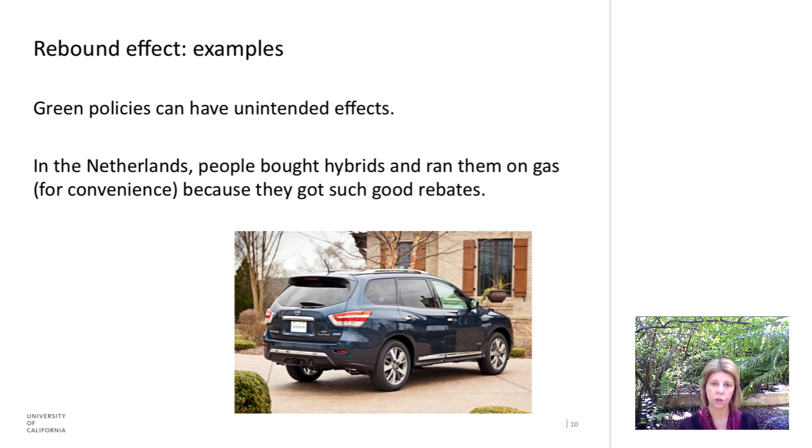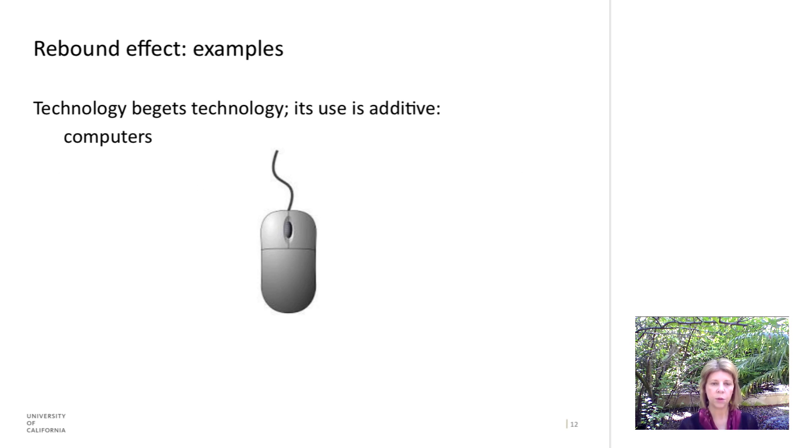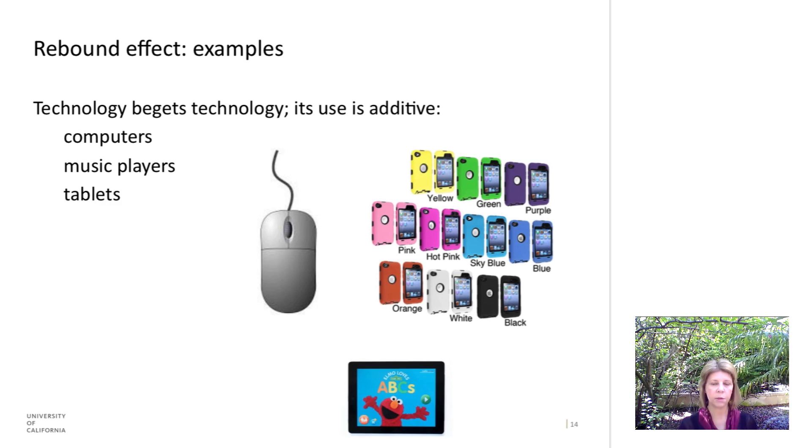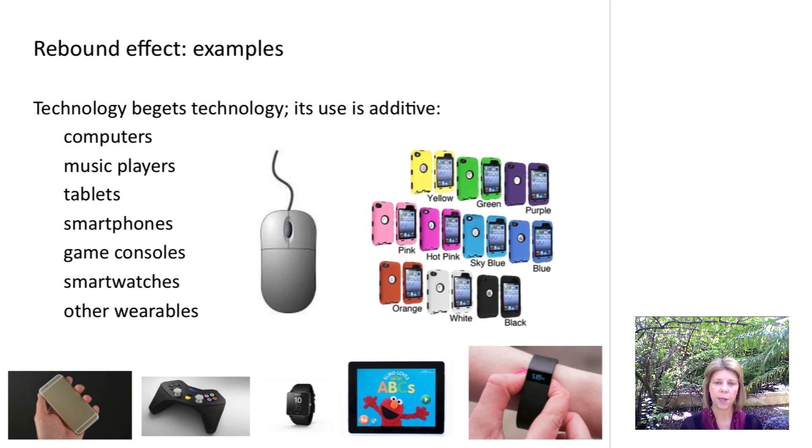Technology begets technology — it's additive. We have computers, music players, tablets, smartphones, game consoles, smartwatches, and other wearables. As we add these technologies we don't get rid of the old ones; we keep them around. So even though each individual technology might be more efficient than it was in the past, we continue to add new technologies to our repertoire.